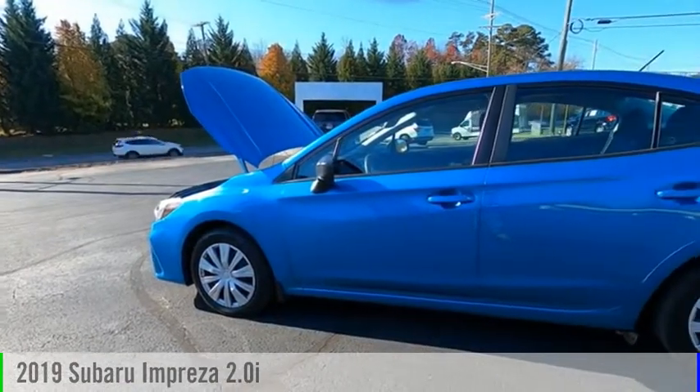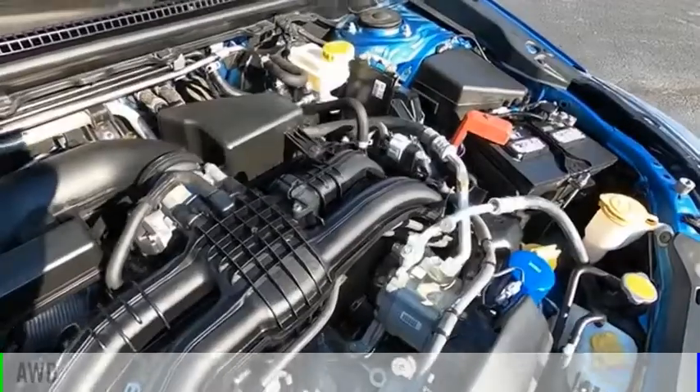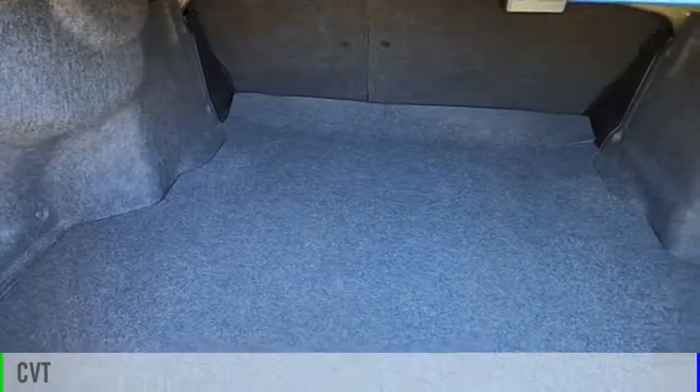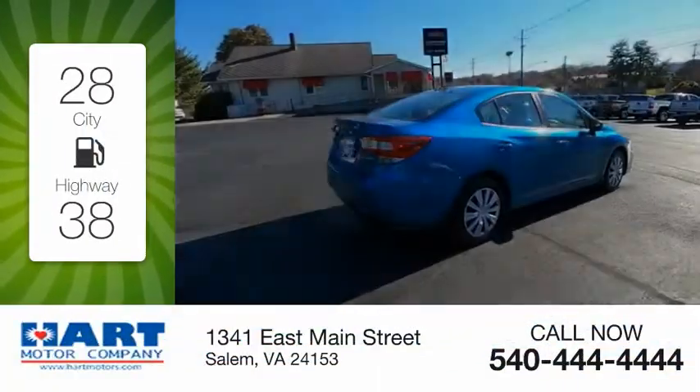You are going to love the 2019 Impreza. This vehicle is powered by an all-wheel drive four-cylinder 2.0 liter engine and comes with a continuously variable transmission. Great fuel efficiency saves you money by requiring fewer trips to the gas station.